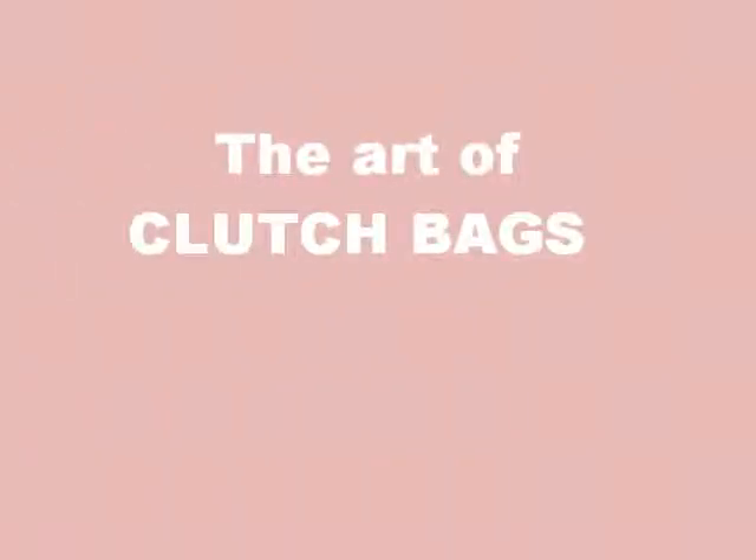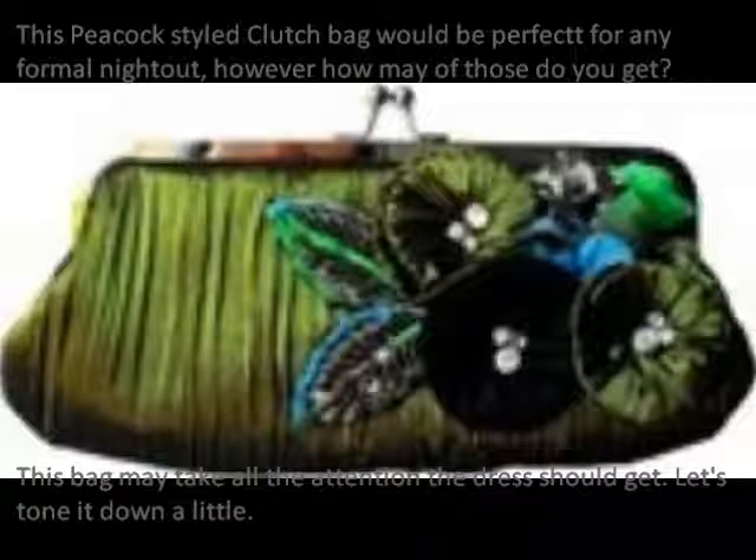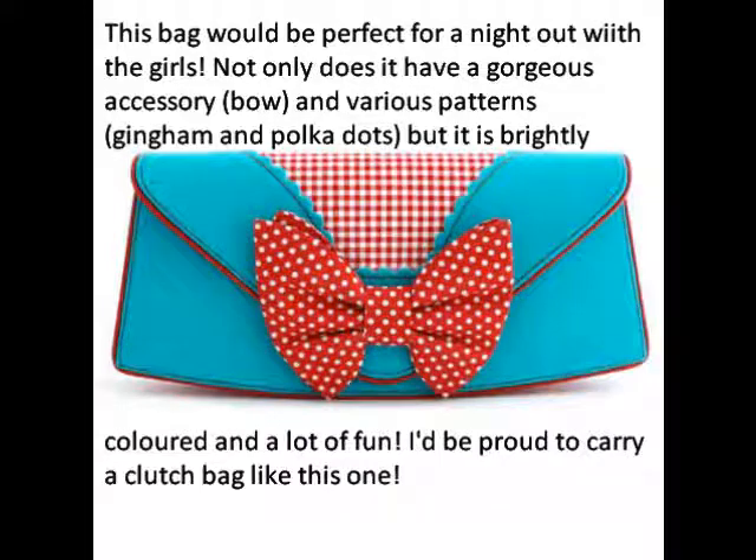This video will give you tips on what clutch bags to carry and what not to carry. Enjoy the video and check out my other videos. Please comment, rate, and subscribe, and if you do, I will be sure to mention you in my next video.